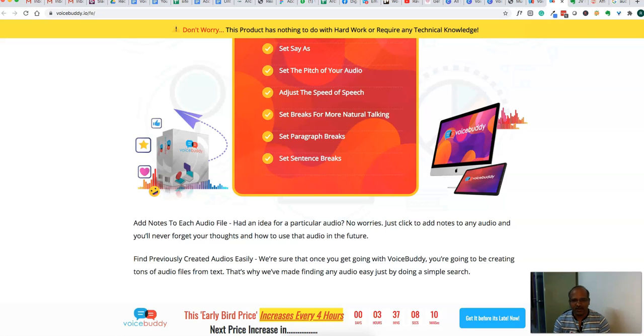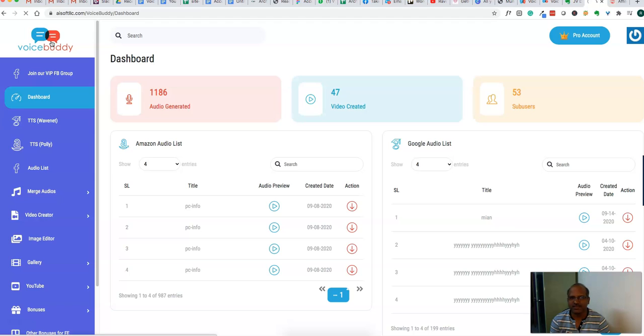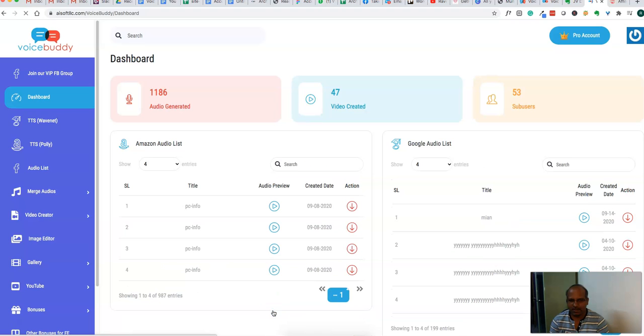You can have full control of how the audio sounds when it converts from text to speech. This is the actual Voice Buddy product. You can see the dashboard — it shows the number of audios generated, videos generated, and other stats. You can play or review videos by clicking the play button. But I'm going to actually create our own audio and show you exactly how it sounds. Let's go to the text to speech section and see how it converts.